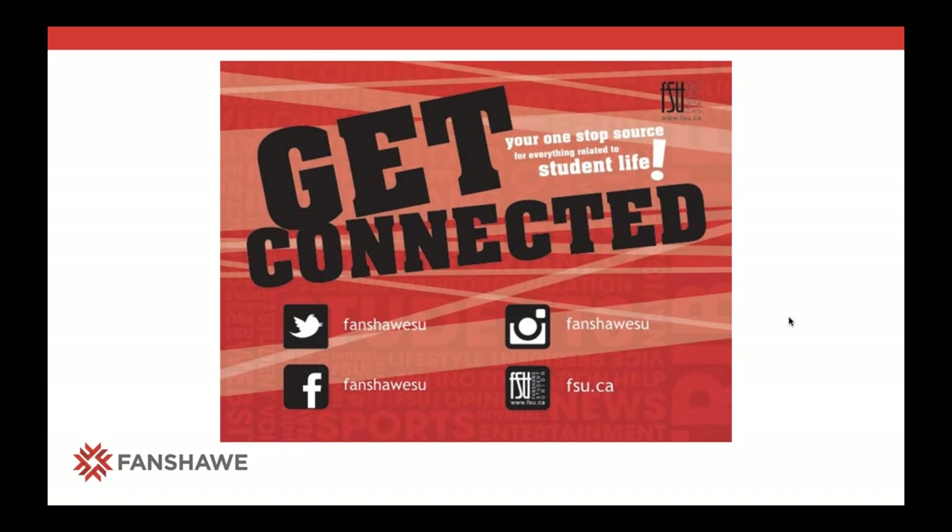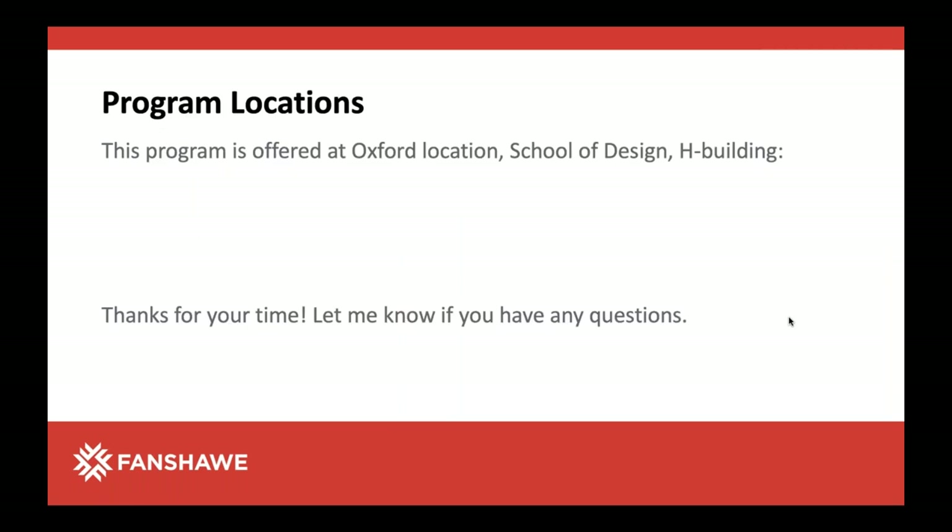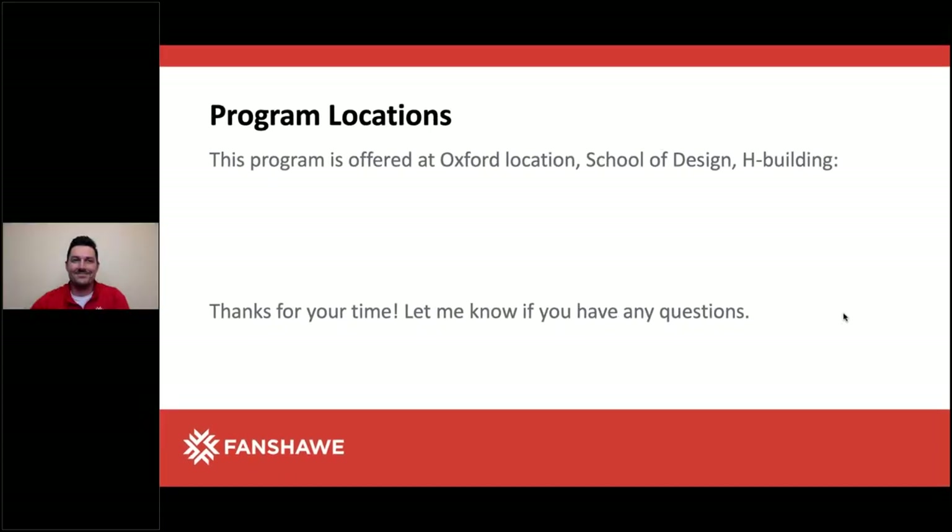Just a reminder to be connected to Fanshawe Student Union — there are some videos available on the web about Fanshawe in general that you can go through to learn a lot about the college. This is at the Oxford location, which is Oxford Street in London near Oxford and Highbury. Thanks for your time — I know that was a lot of information in a really quick way — and we'll turn it back over to Elliot for some questions.